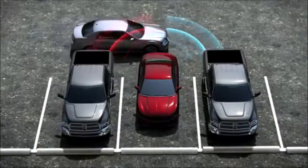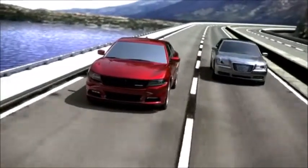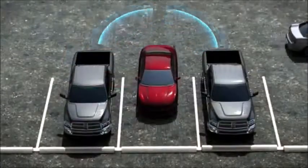These two features combine to help you view your typical blind spots. Blind Spot Monitoring helps when you make lane changes while driving, and Rear Cross Path helps with the blind spots when you are pulling out in reverse.